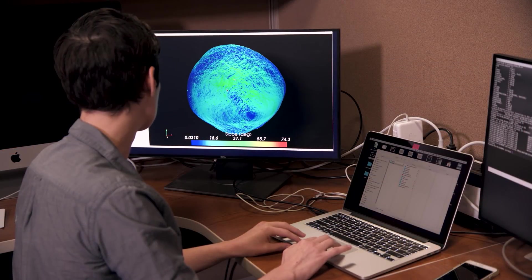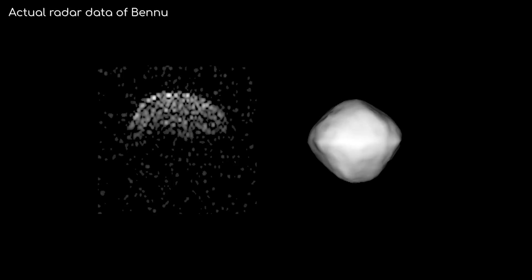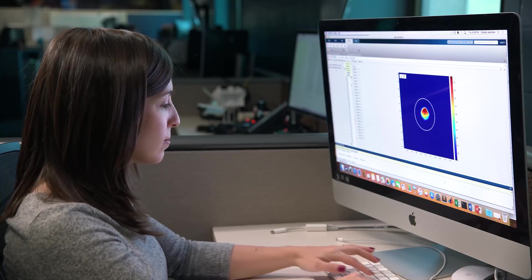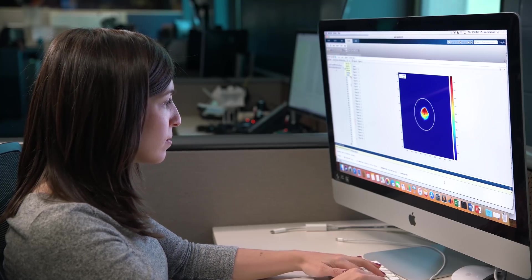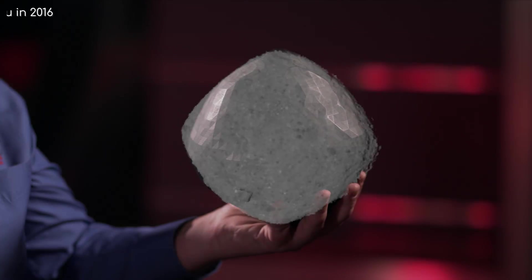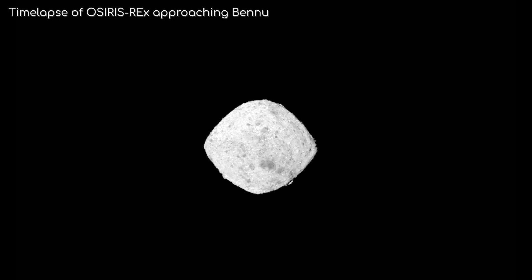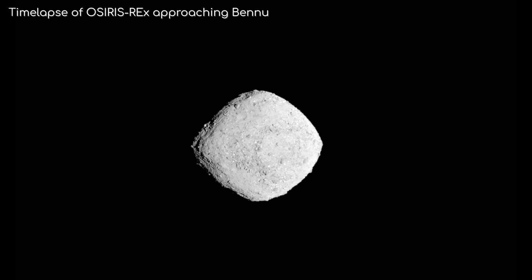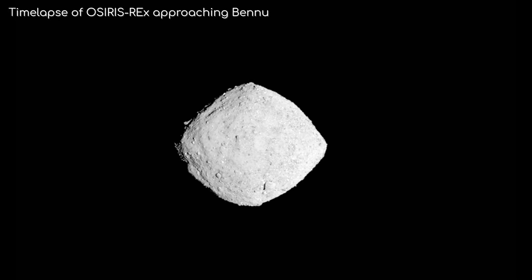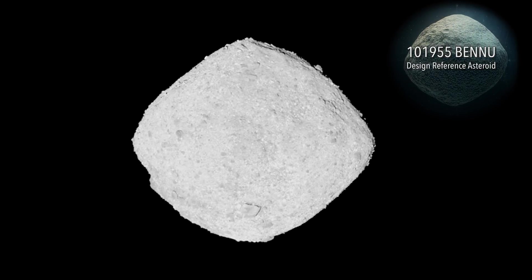Interestingly, the OSIRIS team had a pretty good idea of what Bennu would look like long before OSIRIS-REx even launched. This was because they used radar data to simulate what it would look like. As OSIRIS-REx approached Bennu, the images it sent back were progressively more and more clear, and the OSIRIS team saw that their predictions were surprisingly accurate. Eventually it got to within 20km of the asteroid, and what it saw was amazing. If you compare the simulation to the actual photographs, it's amazing how accurate their predictions were.